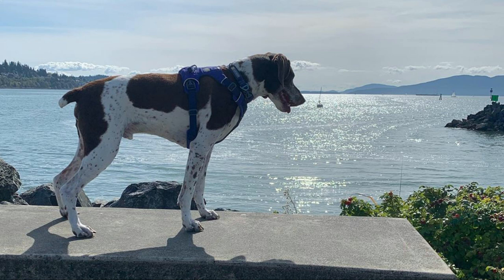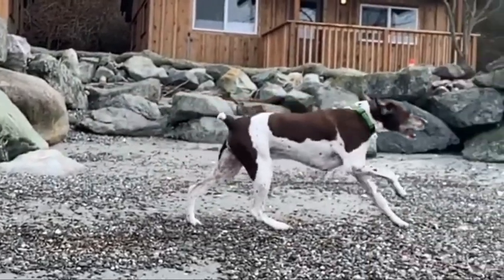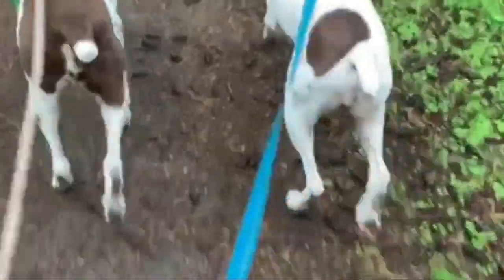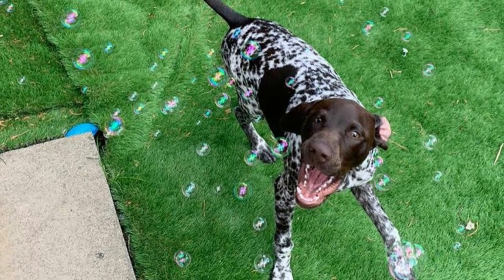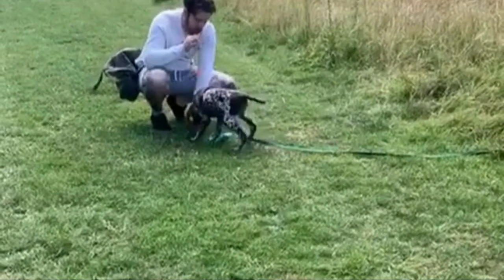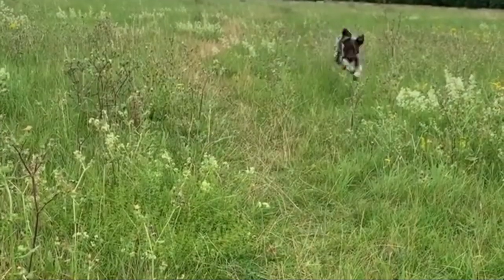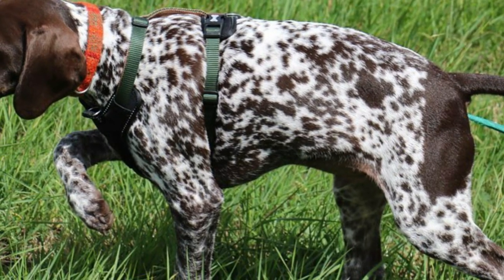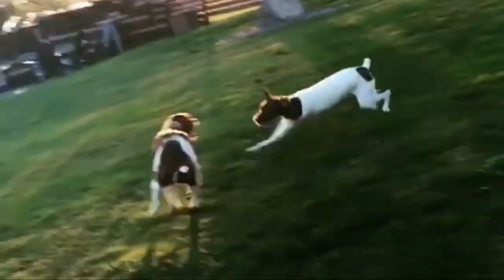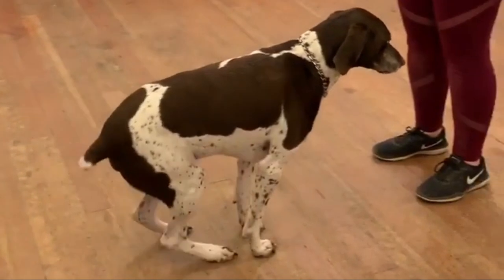Exercise and activity levels: German Shorthaired Pointers are high-energy dogs. At least an hour of intensive exercise, preferably off-leash, each day is recommended. Without sufficient exercise, your GSP may become nervous and destructive. The German Shorthaired is best in expert hands, preferably for hunting use, though it can also serve as a companion dog or family dog.